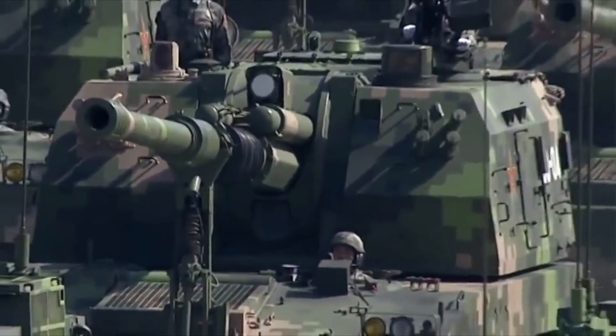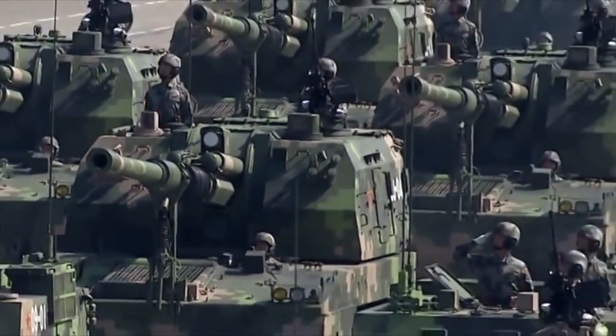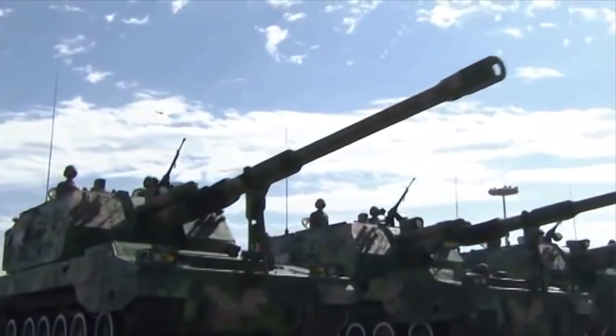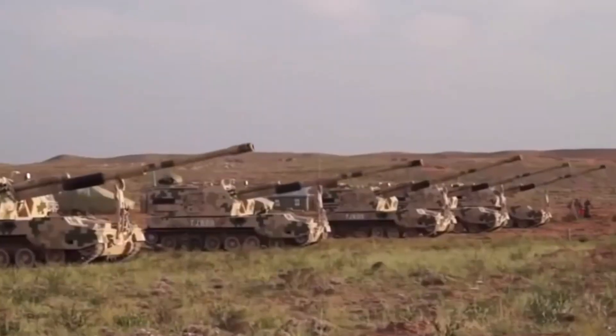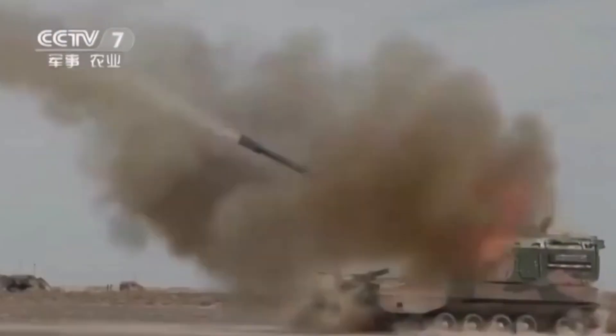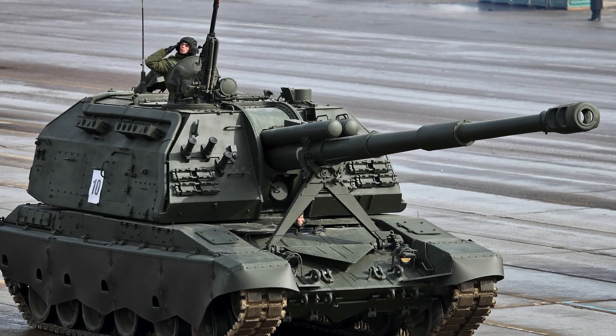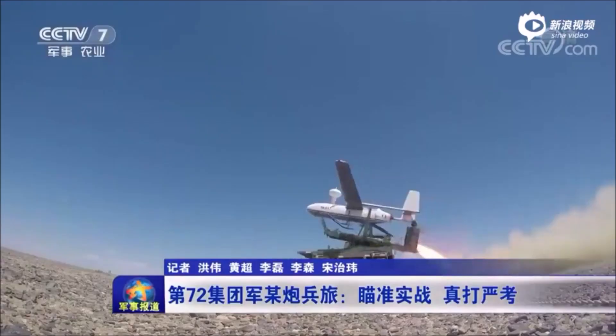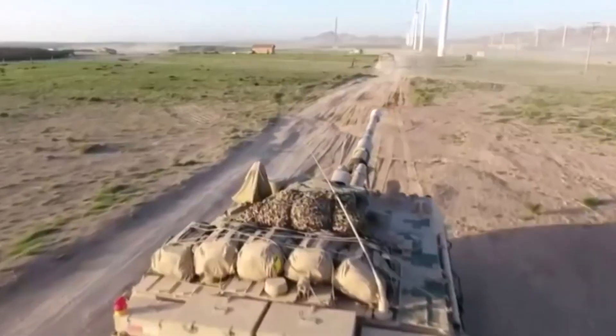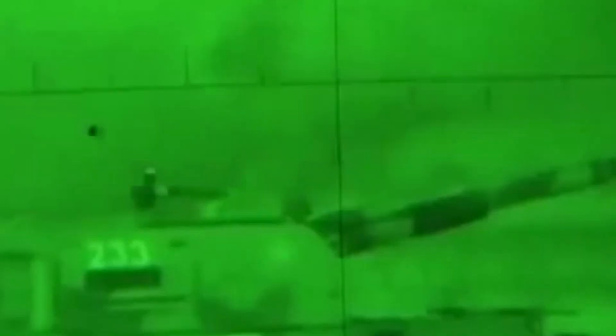PLZ05. Our next howitzer is the PLZ05, popularly known as the Type 05. This newly developed Chinese craft also self-propels and is 150 millimeters long. Type 05 is equipped with an automatic loading system for its ammunition, similar to that of the Russian 2S19 MSTA-S. The firing range is over 40 kilometers when the projectile is aided by a rocket. Like the Russian Krasnopol technology, this howitzer can also fire laser-guided missiles. It is suspected that GPS-guided projectiles can attain a maximum range of 100 kilometers, although this has not been confirmed.